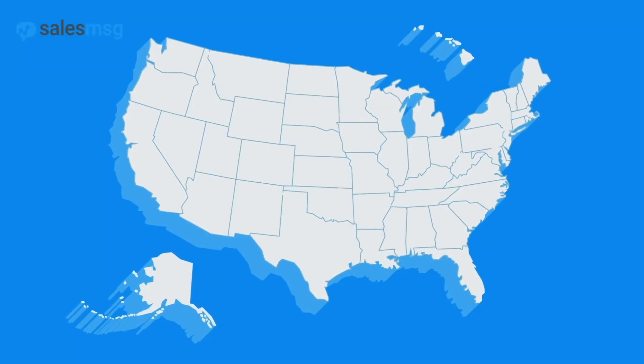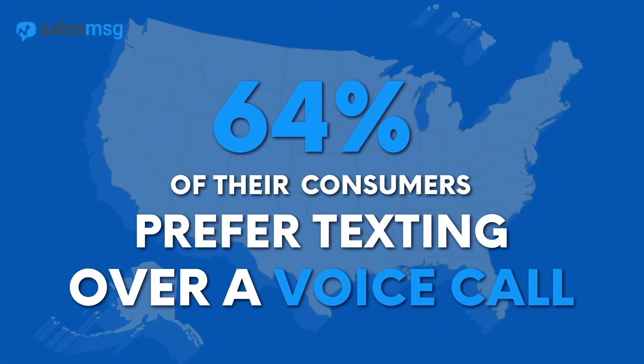Now get this — according to SMS Comparison, one in three messages sent to businesses don't receive a response. Another study of US-based retailers found that 64% of their customers prefer texting over a voice call.